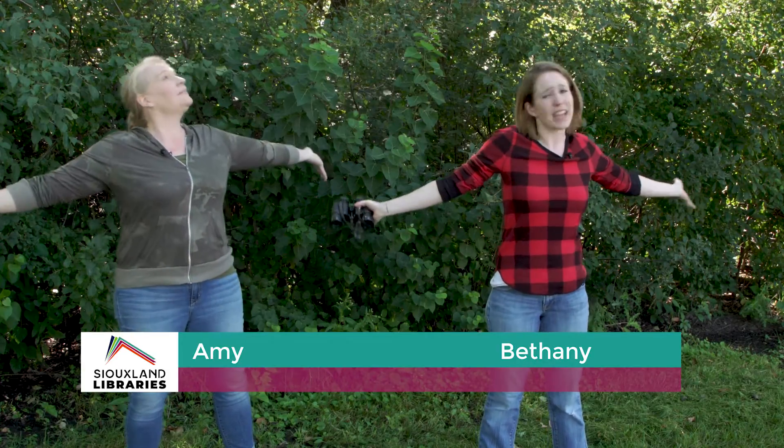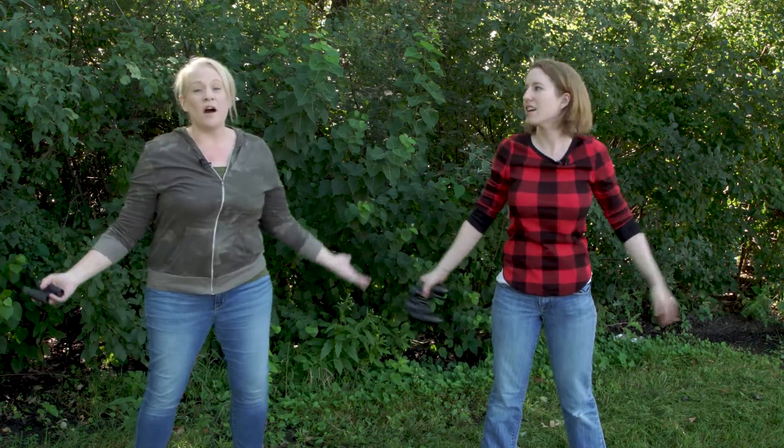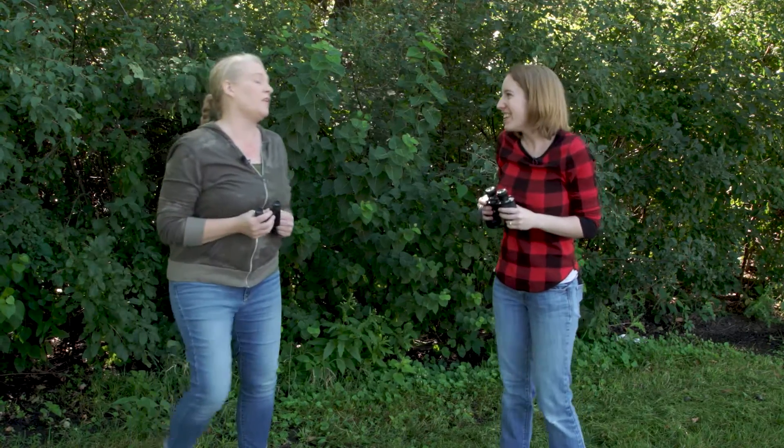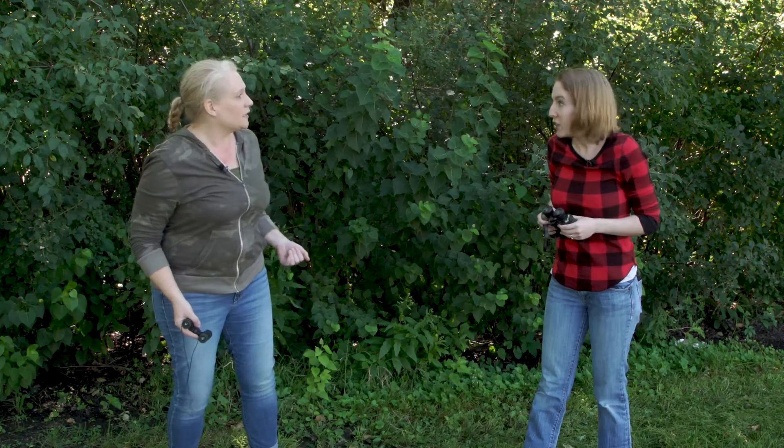Hi, I'm Amy from the Cayley Branch Library. And I'm Bethany from the Prairie West Branch Library. Today we are hanging out outside, and it's such a beautiful day! It's almost fall! I love the fall — being outside by the trees and watching the leaves change colors. You know what else is outside? Animals! I bet here at the outdoor campus we might be able to find some animals. Maybe we need to do a search. Let's go.